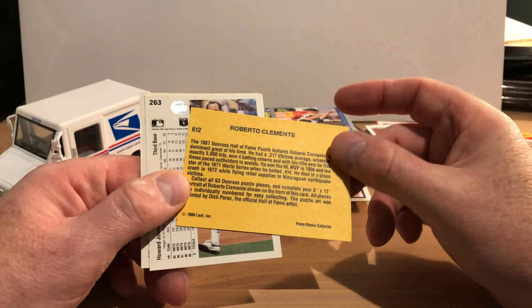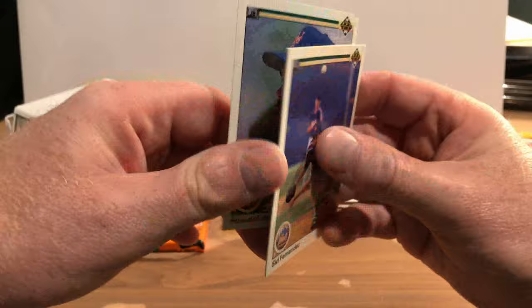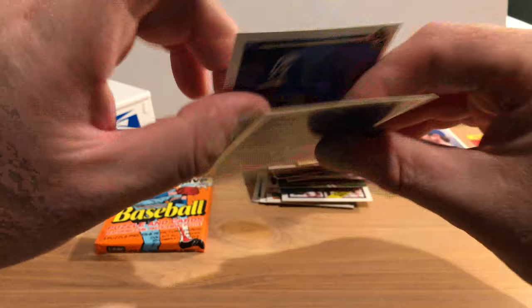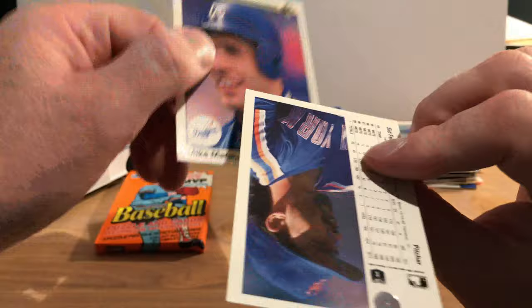I think that's one of those Dick Perez illustrations. Sid Fernandez with the ball way up high in the air — I'm assuming that ball is going to either sink or go well over the catcher's head. There's Howard Johnson again. These two cards are stuck together — trying to get them apart. There's some paper loss on the Sid Fernandez, and that's Mike Marshall. So those didn't turn out too good.